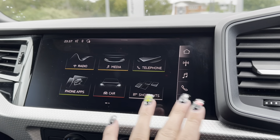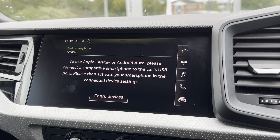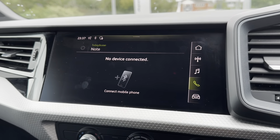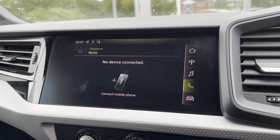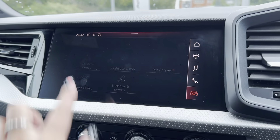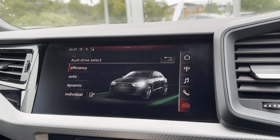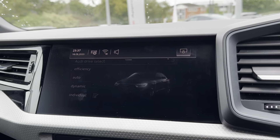Taking you onto the main infotainment display — this is where all the main features of the car can be found. One of the features included is Apple CarPlay and Android Auto connectivity, which allows you to easily connect your phone to the car to control different apps. You can also connect your phone to the car via Bluetooth to make or receive calls without having to pick your phone up. This car also comes with Audi Drive Select, which lets you change the way the whole car drives and feels to best suit the driver — you can choose from efficiency, auto, dynamic, and even individual settings.